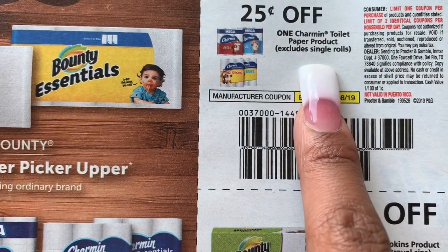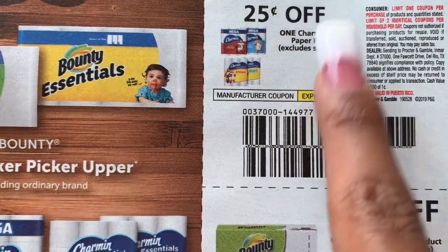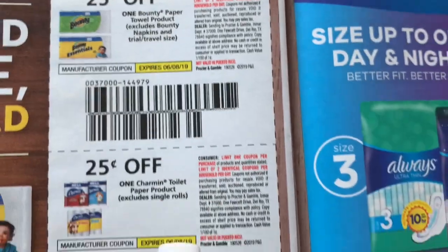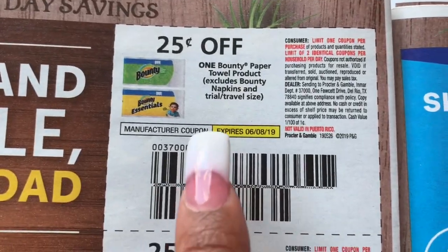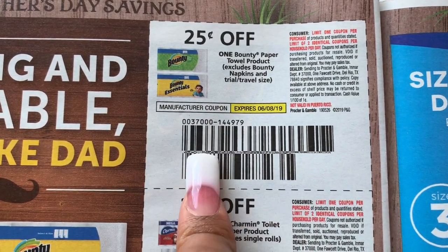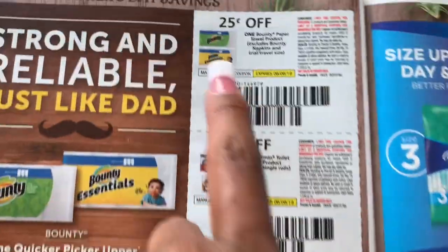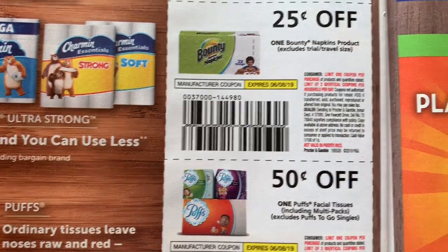They worded this wrong. This says 'exclude single rolls' — they normally put 'exclude single rolls' on this coupon right here. This is one Bounty paper towel product, excludes Bounty napkins and travel size. Right here they normally put single rolls on this coupon, so with that being said you should be able to use this on single rolls for a dollar. They do sell them sometimes at Randall's or Safeway for a dollar, and then the coupon will triple so it comes off to 75 cents. They did not put 'exclude single rolls' on there — if anybody didn't catch that, I just noticed it.